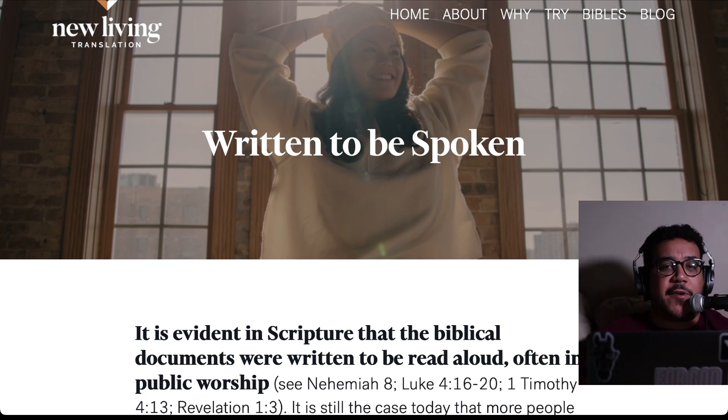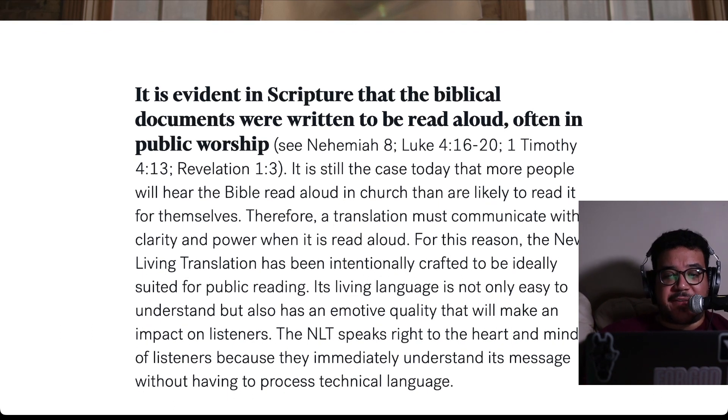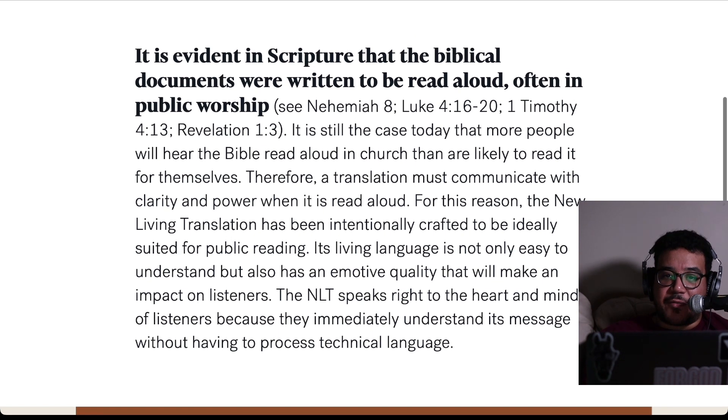One last thing, and I think this is the heart of the New Living Translation: they have a section called Written to be Spoken. They say it is evident in scripture that the biblical documents were written to be read aloud, often in public worship. It is still the case today that there are people who will hear the Bible read aloud at church rather than read it for themselves. Therefore, a translation must communicate with clarity and power when read aloud. For this reason, the NLT has been intentionally crafted to be ideally suited for public reading. Its living language is not only easy to understand but also has an emotive quality that makes an impact on listeners. The NLT speaks right to the heart and minds of listeners because they immediately understand the message without having to process technical language.